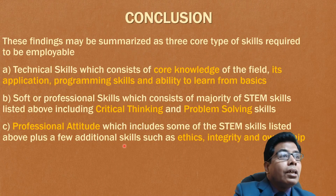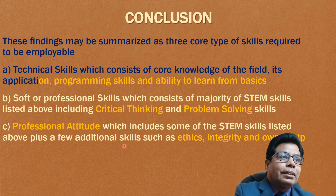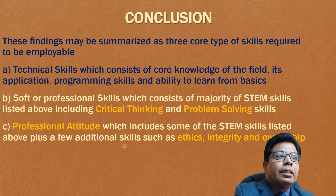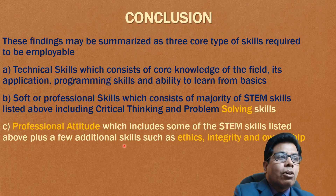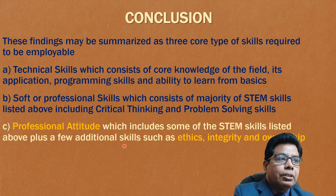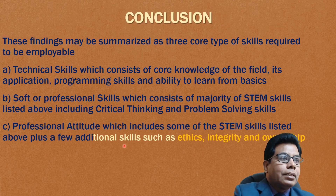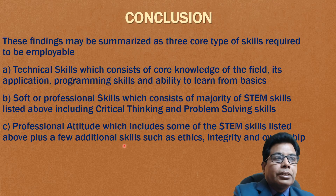These findings may be summarized in three core types of skills required to be employable. The first is technical skills. The second is soft or professional skills, which consists of the majority of STEM skills just discussed, including thinking and problem solving. The last is professional attitude, which includes STEM skills plus a few additional skills such as ethics, integrity, and ownership. These are the skills that employers look for.